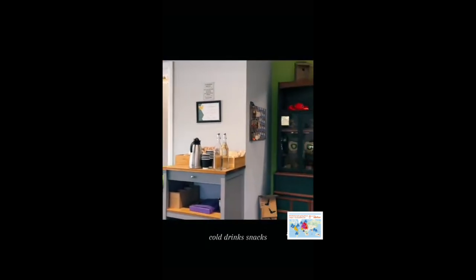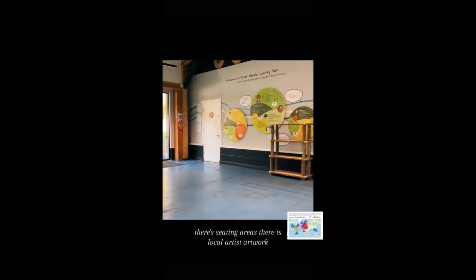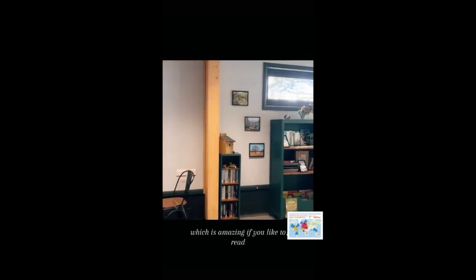The café serves hot drinks, cold drinks, snacks, food — a bit of everything. There are seating areas, local artists' artwork, and also a bookshelf where you can swap and share books, which is amazing if you like to read.